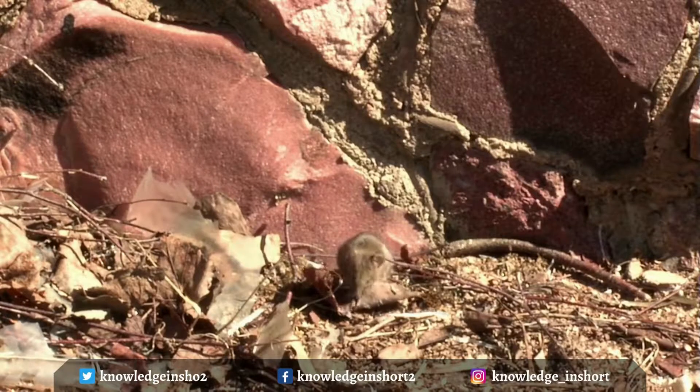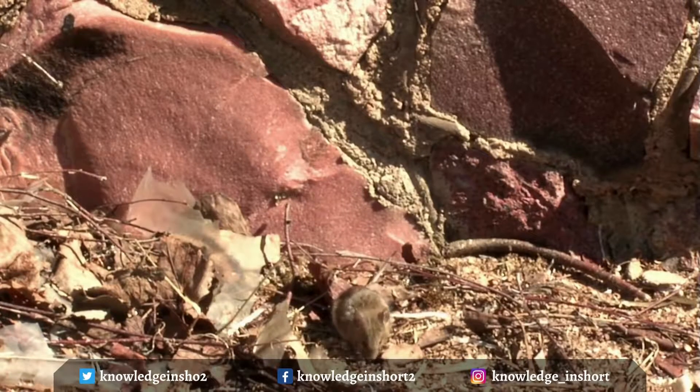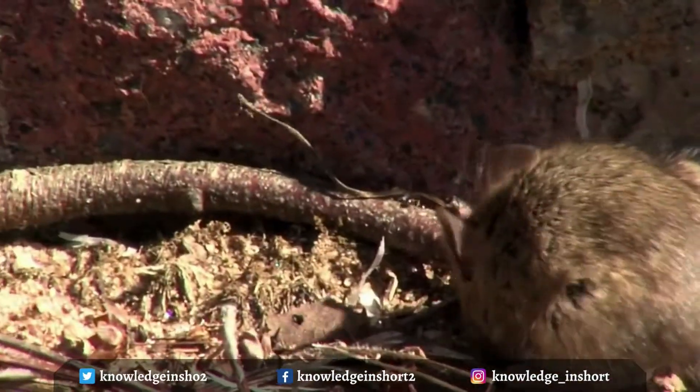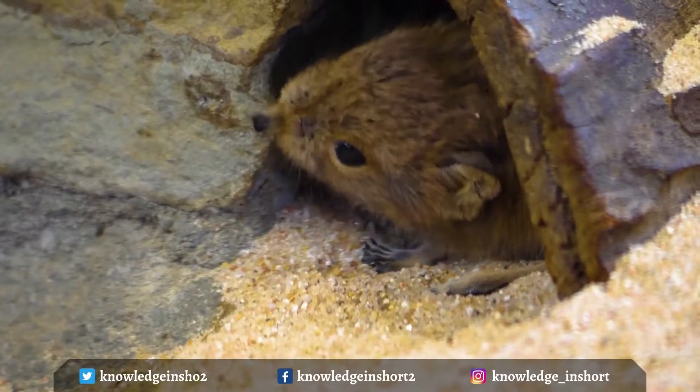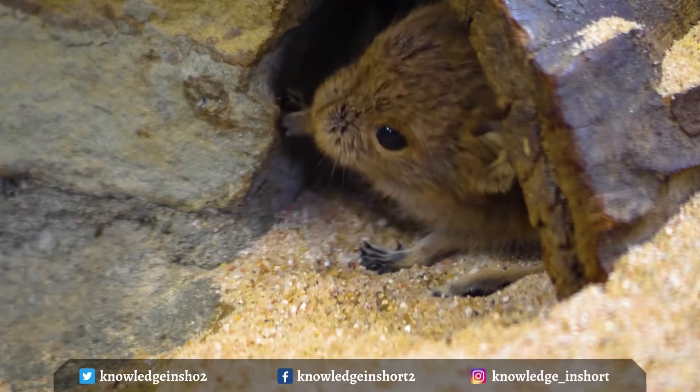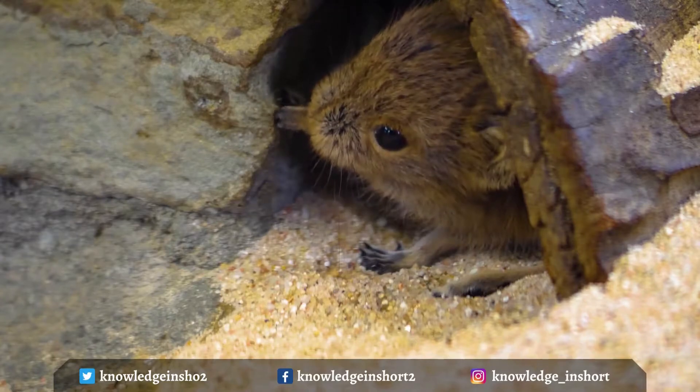Mice also range in color from light brown to black and have slightly pointy noses, small eyes, and large, nearly hairless ears. If a house mouse is a pet, the average lifespan is about two years. But mutant and calorie-restricted captive individuals have lived for as long as five years.